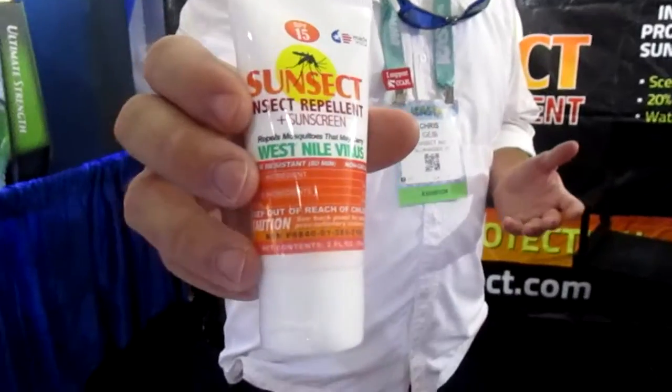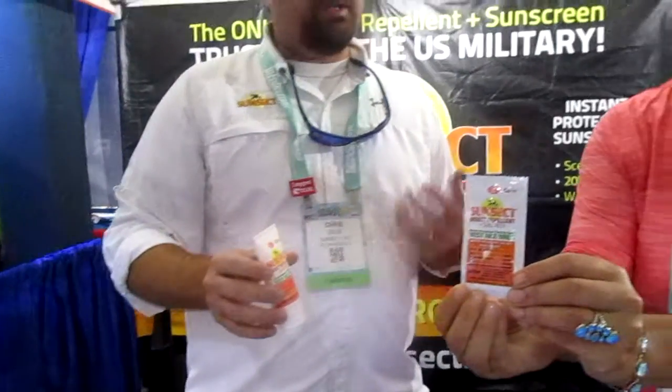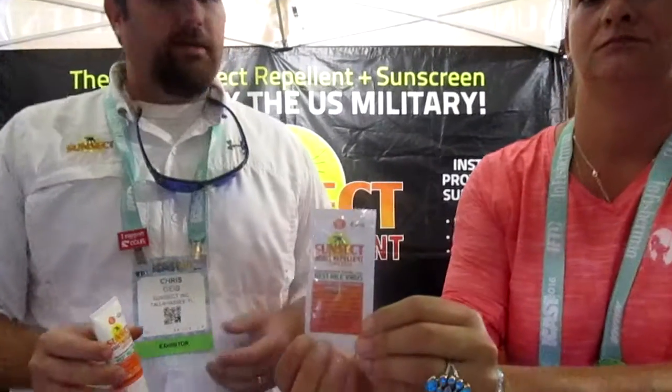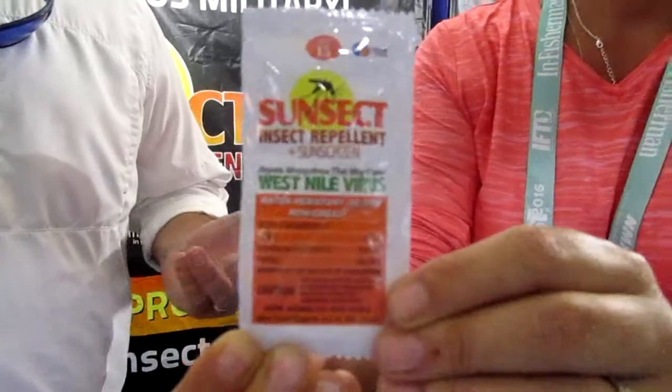Hey guys, how are you? This is SunSec. It's a DEET insect repellent with sunscreen and we're the only one that's ever made it. We sell it to the military and we just launched it to retail two years ago. It's an amazing product for anyone that enjoys the outdoors, because especially in the southeast and in Florida where a lot of your seminars are, there's bugs year round and there's sun year round, so you have to be protected by both.